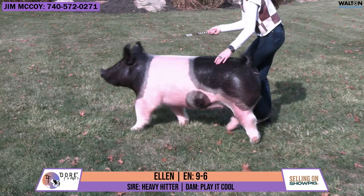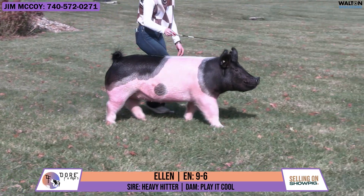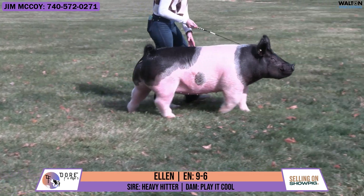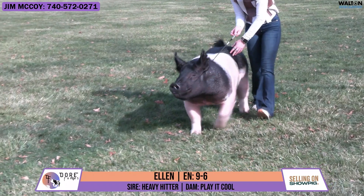Genetic potential, generating potential, right kind of pedigree that's going to draw a lot of names. You breed her to the one you want to. She's the age to just start thinking about breeding on this one. This is Ellen, which is an open gilt 9-6, bred by Canal Show Pig, sired by Heavy Hitter out of a Play It Cool sow.